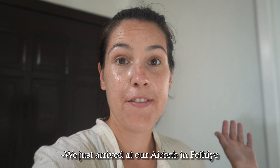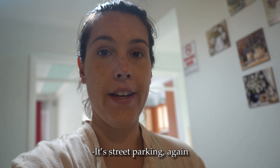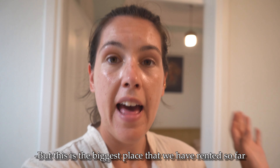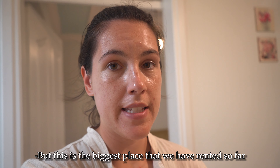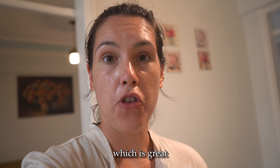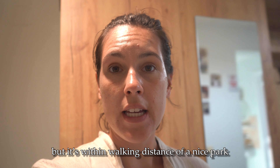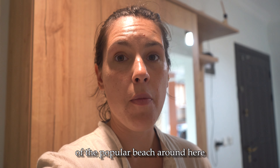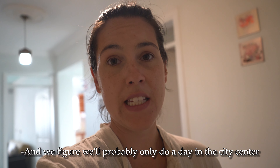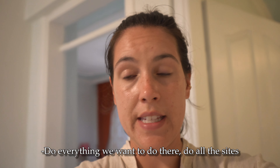So we just arrived at our Airbnb in Fethiye. There was a little confusion with the check-in, and it's street parking again, which is not fun to find here in Turkey. But this is the biggest place we have rented so far — it's actually a two bedroom, which is great. This place is not in the city center, but it's within walking distance of a nice park and the popular beach around here. We figure we'll probably only do one day in the city center — go there, park, walk around, and do all the sights.